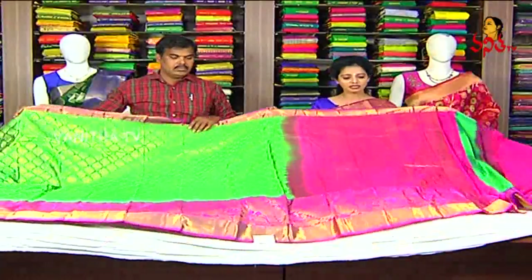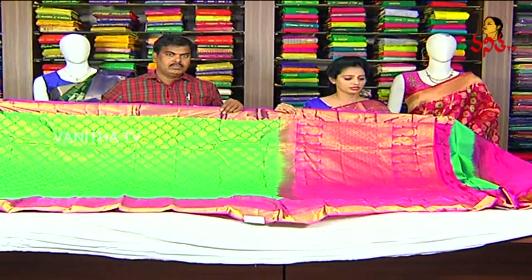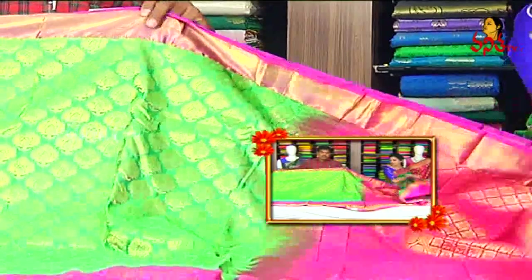This is a big border design. This is a beautiful saree. This saree is made in this style. I have a full saree with a mango design. In this saree, I have a blouse part. The saree cost is only Rs. 5,850.